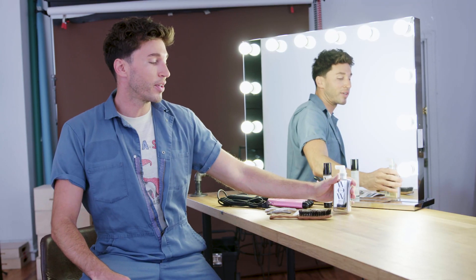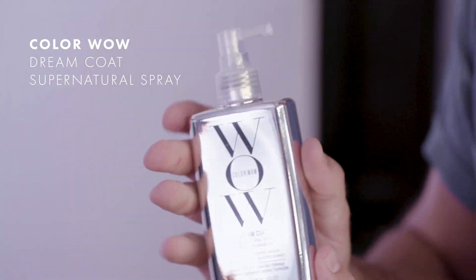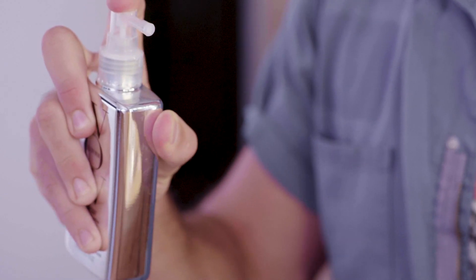The one thing that I cannot live without is Color Wow's Dream Coat. This product is unbelievable at repelling humidity. It's something you spray all throughout the hair while the hair is wet, and then you blow dry it in, and it gives you this unbelievable glass-like shine while being really lightweight in the hair. It's like water. I think we've seen a lot of these really silky smooth looks and really high silky ponytails lately. This is how you achieve that look and get it to hold all day long.